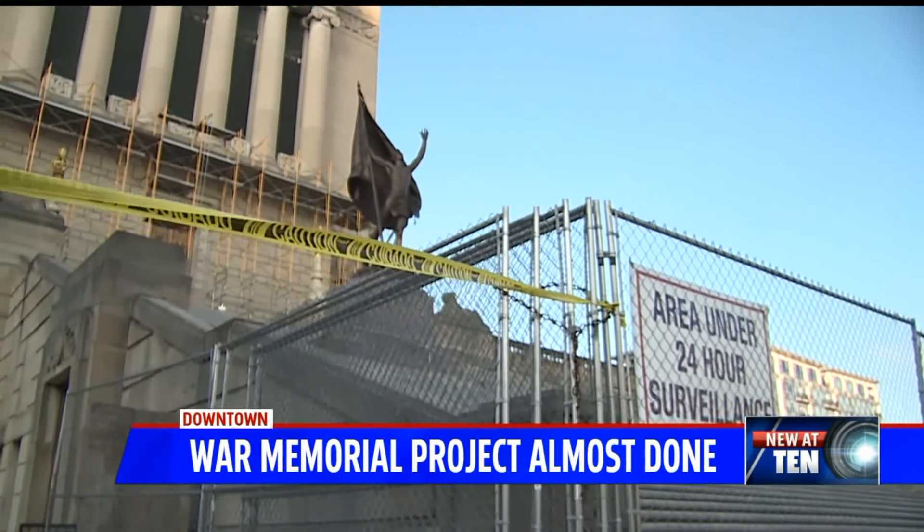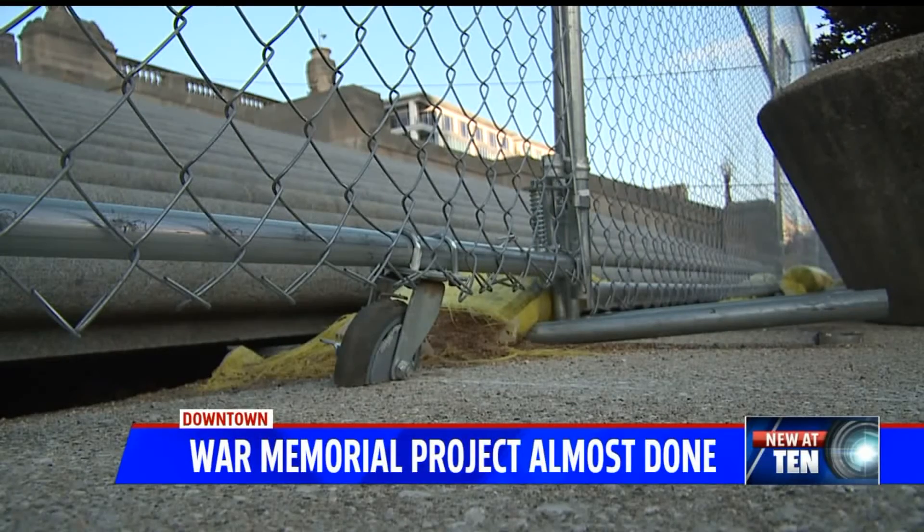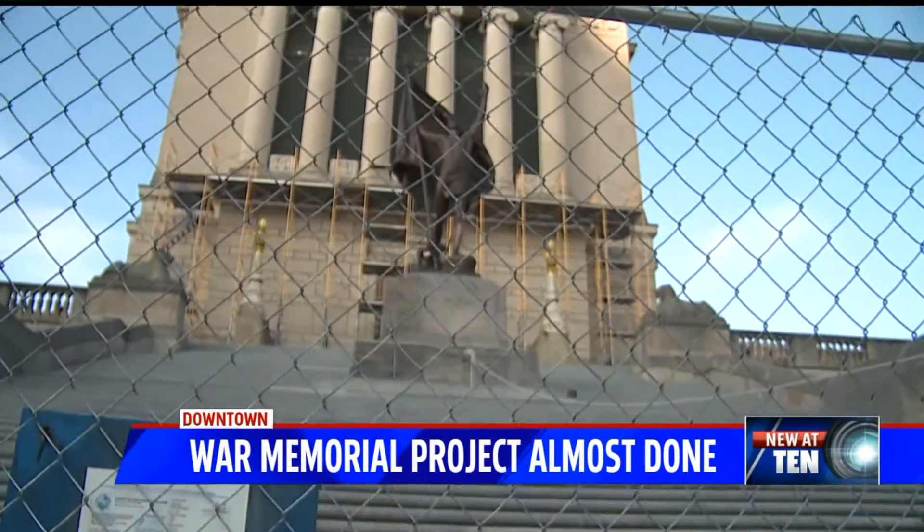The scaffolding didn't close off the museum inside, but it did close off the South Steps, a popular workout spot for runners who could hopefully run the steps by next month. We see the end is near.